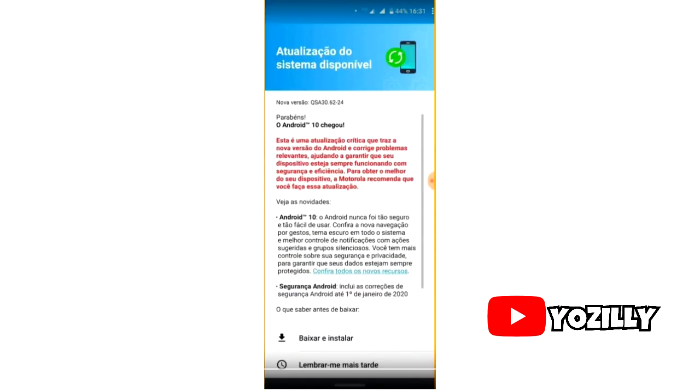As for the features, you will be getting all the basic Android 10 features that you get on any other Android 10 update, including the new navigation gestures in which you just have to swipe up to go back to your home screen, a new system-wide dark mode, and some new privacy and location improvements.